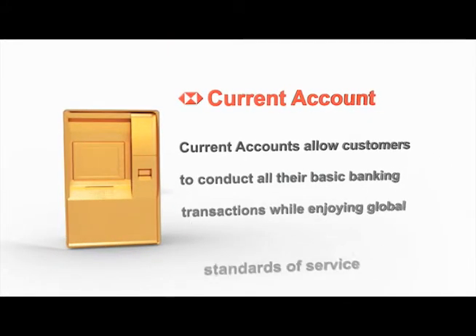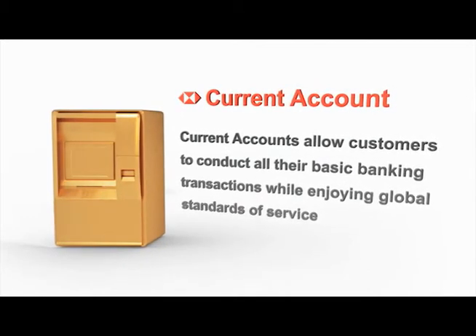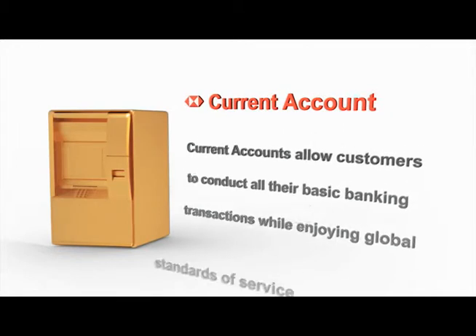The current account allows customers to conduct all their basic banking transactions while enjoying global standards of service.